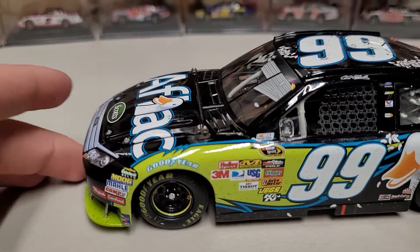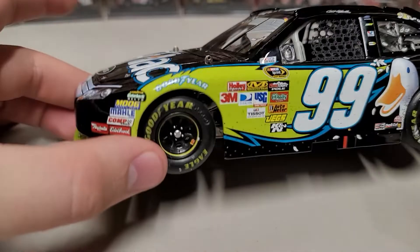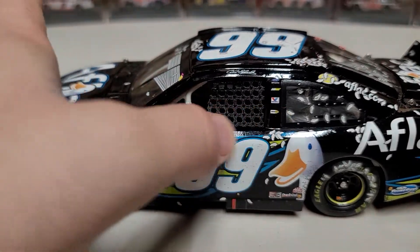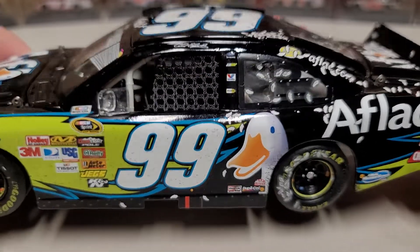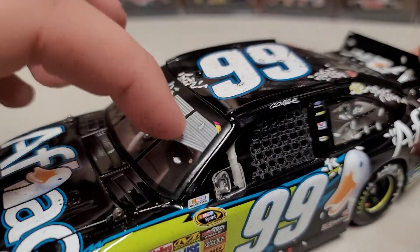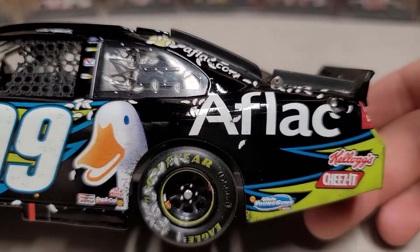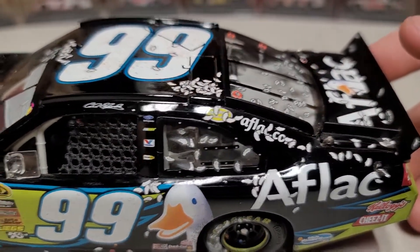This car has some pretty unique and cool details. Starting on the left side, you can see the green and black AFLAC paint scheme — probably one of my favorite paint schemes for Carl Edwards. You can see the AFLAC duck feathers are all over this car, just little feathers kind of positioned around. There's the windshield sun visor banner, and you can see AFLAC, Kellogg's, Cheez-It, Gillette Young Guns, the duck, and feathers on the tire. AFLAC and Carl Edwards up on the rails.